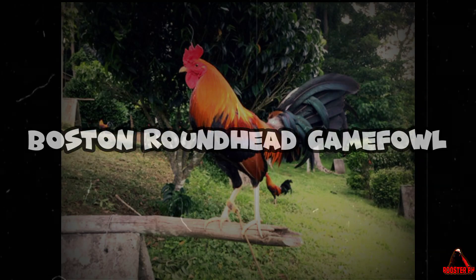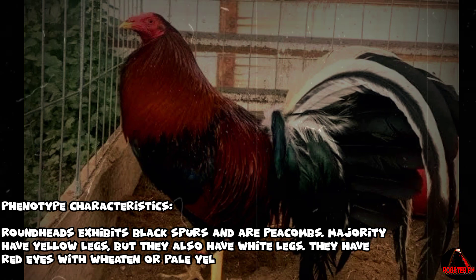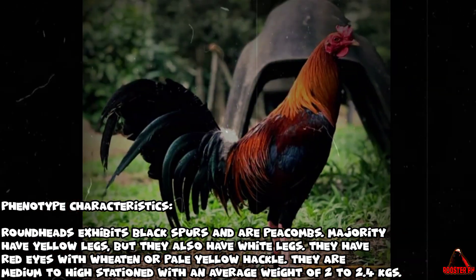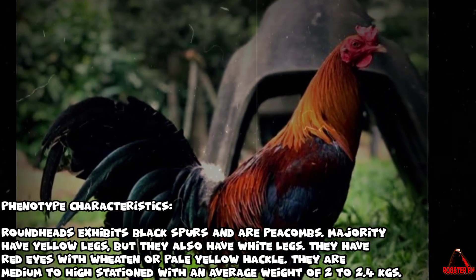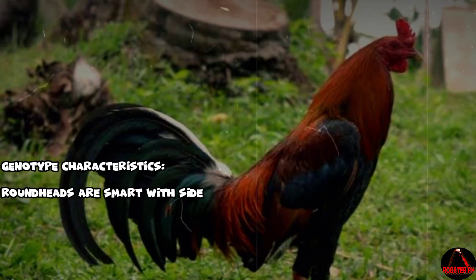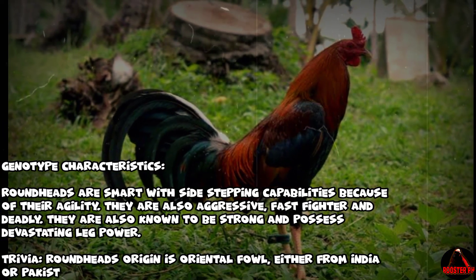Boston Roundhead gamefowl — phenotype characteristics: Roundheads exhibit black spurs and are pea combed. The majority have yellow legs but some also have white legs. They have red eyes with wheaten or pale yellow hackle, and are medium to high stationed with an average weight of 2 to 2.4 kgs.